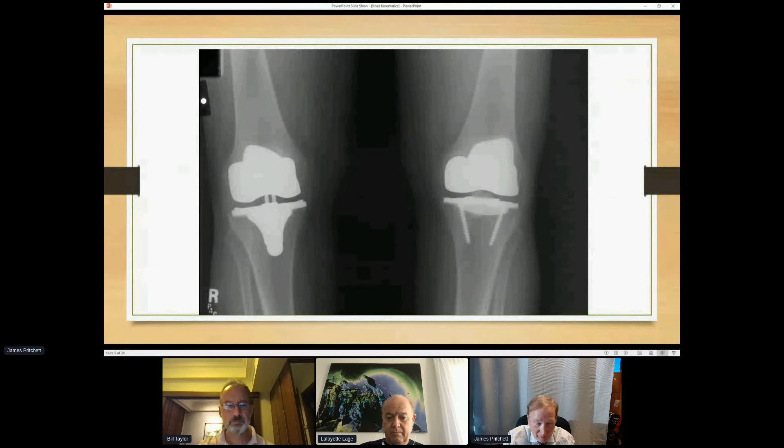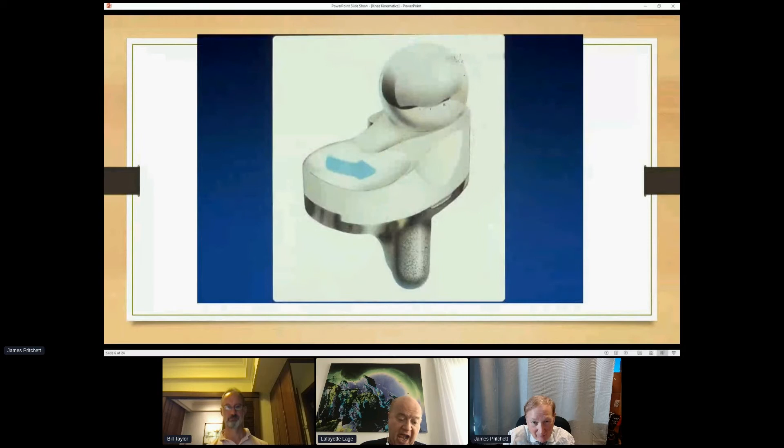Here's an example: that's a medial pivot knee, and on the left that's a bicruciate knee — you can see the tibial eminence. These turned out to be the two best knees as far as patient preference, preferred over all other options including posterior stabilized and posterior cruciate only.